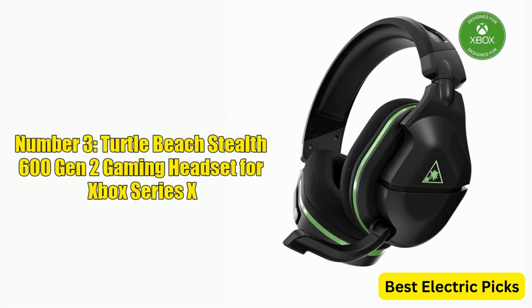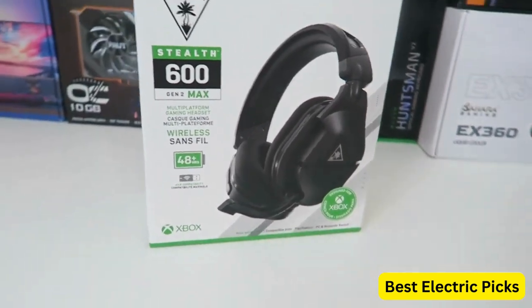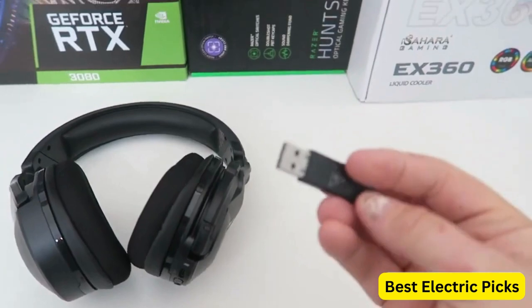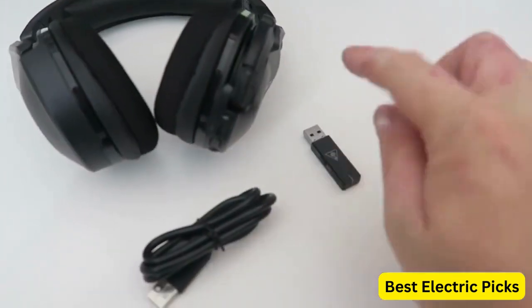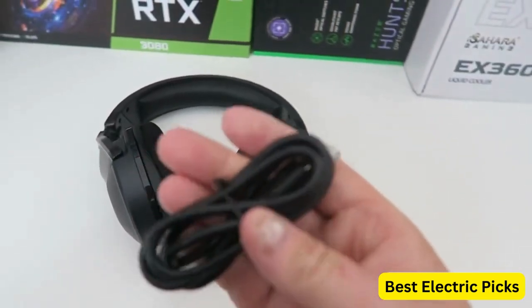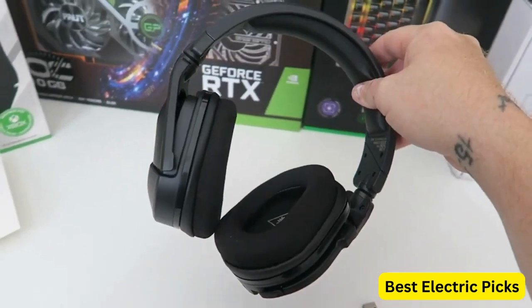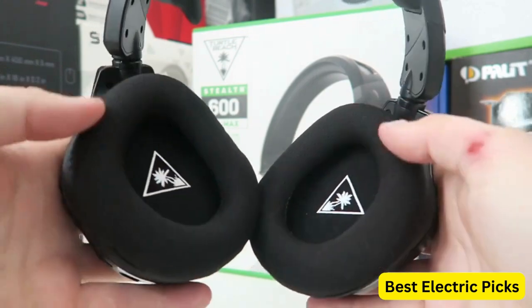Number 3: Turtle Beach Stealth 600 Gen 2 Gaming Headset for Xbox Series X. The Turtle Beach Stealth 600 Gen 2 USB Wireless Amplified Gaming Headset is a licensed gaming headset designed for use with the Xbox Series X, Xbox Series S, and Xbox One gaming consoles. It features a range of advanced features that make it perfect for serious gamers. One of the key features is its 50mm speakers, which provide immersive audio that helps to bring your games to life.